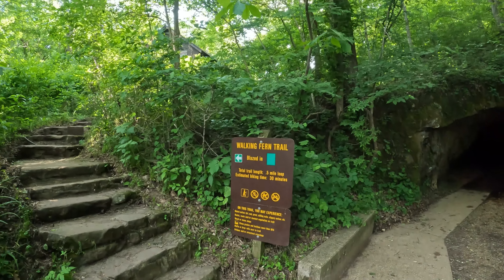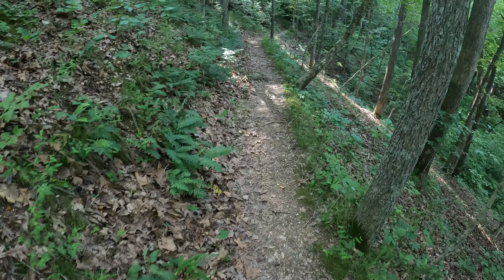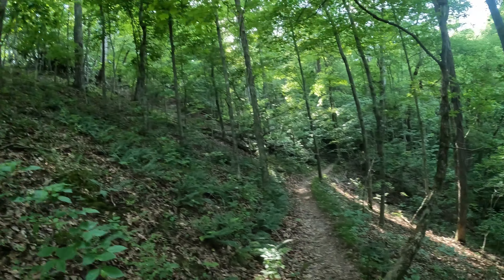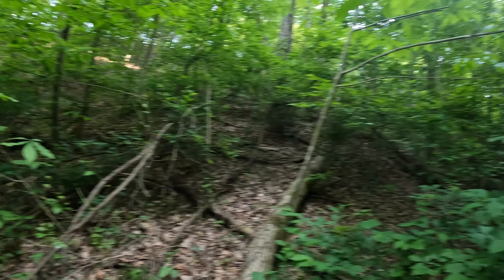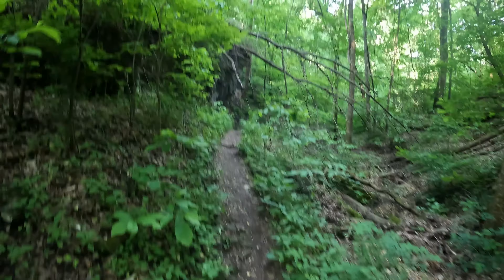Going on this little trail here - Walking Fern Trail. So far it's just walking straight up a giant mountain. It's only a half mile trail, so I guess you just go straight up and straight back down. Getting some good exercise though. We were going up, up, up - now we've come around and we're going down, down, down. I don't know what this trail is all about.